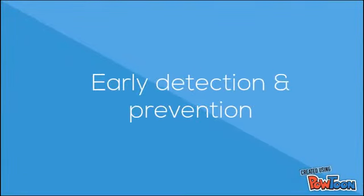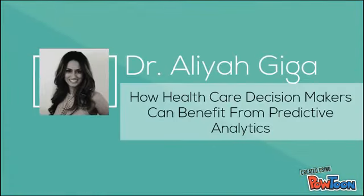Individualized care, better case management, and early detection and prevention. I'm Dr. Aaliyah Giga, and I encourage you to read my article, How Healthcare Decision Makers Can Benefit from Predictive Analytics, to find out how we can get there together.